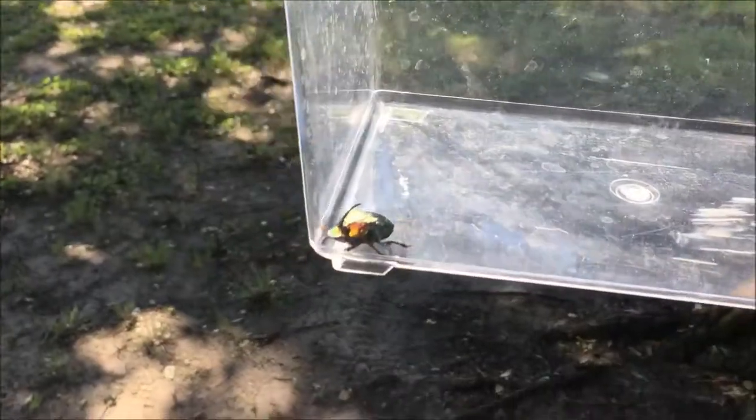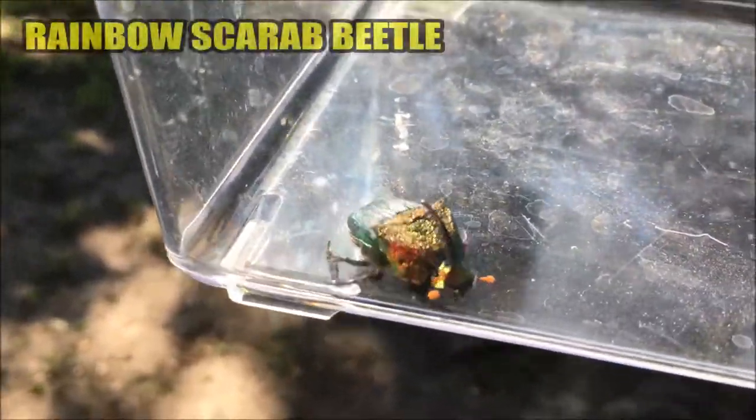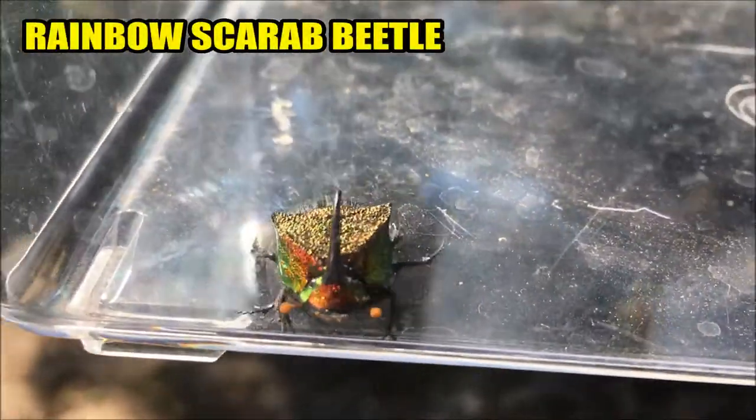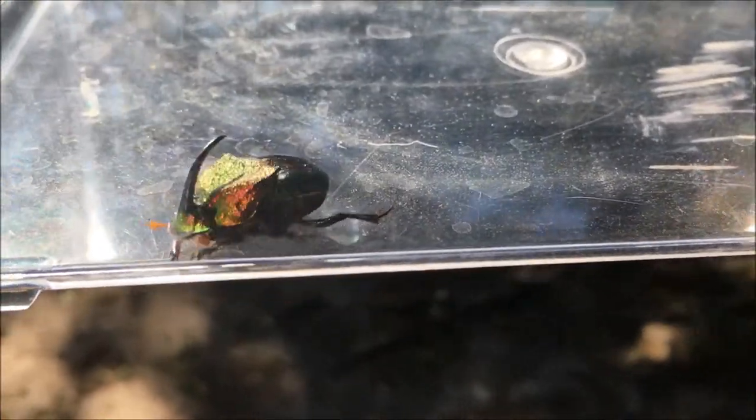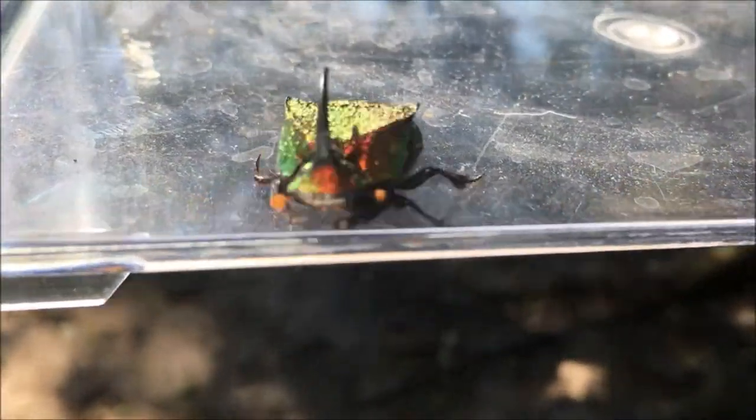This is a rainbow scarab beetle, and he gets that name because look at the coloration on him. The carapace on his back is all gold, and his actual shell in the back is green. He's got very shiny antenna in the front, and he's got that giant horn in the front.